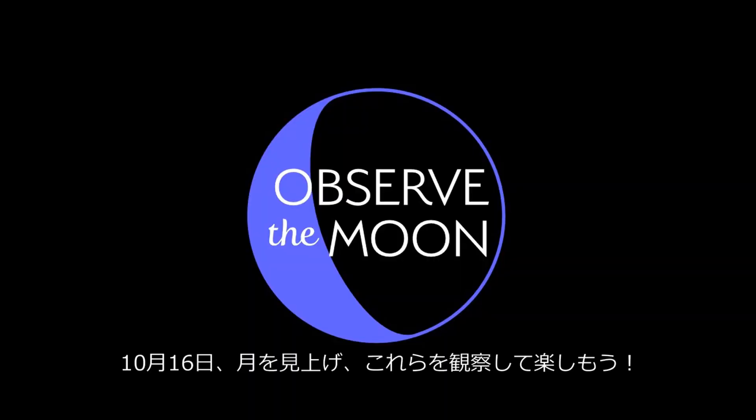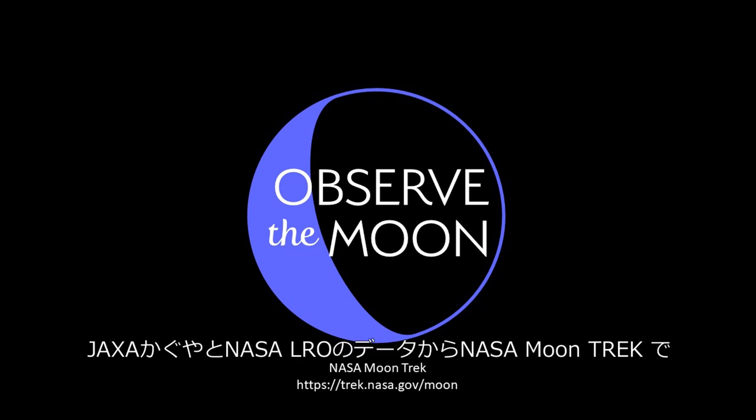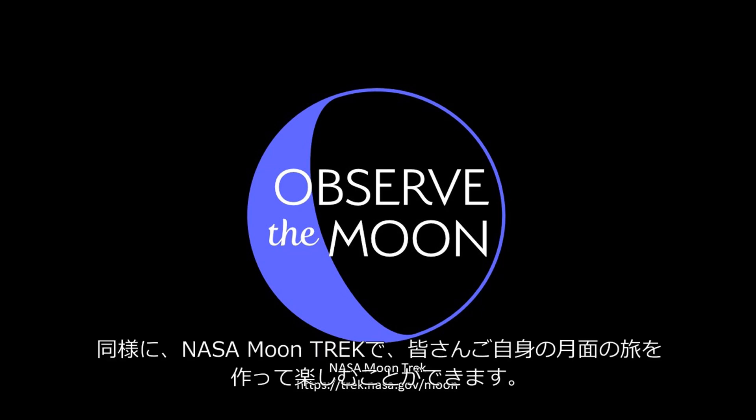Enjoy these sights and more on International Observe the Moon Night. Lunar flyover video sequences in this movie were made with NASA's Moon Trek portal, using Kaguya and Lunar Reconnaissance Orbiter data. Conduct your own exploration of the moon with Moon Trek.